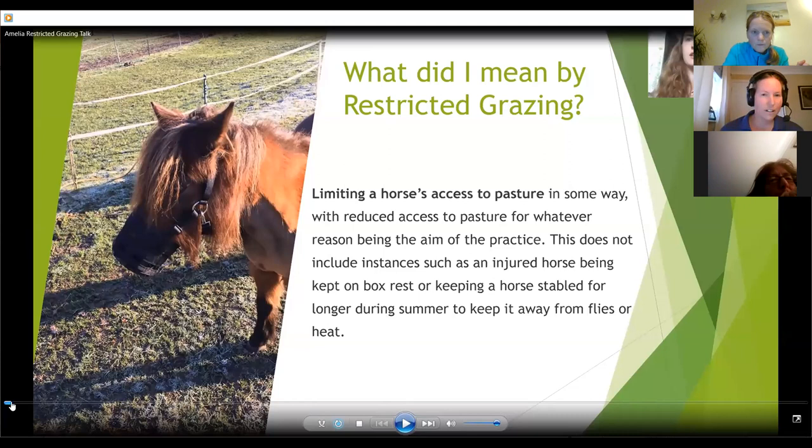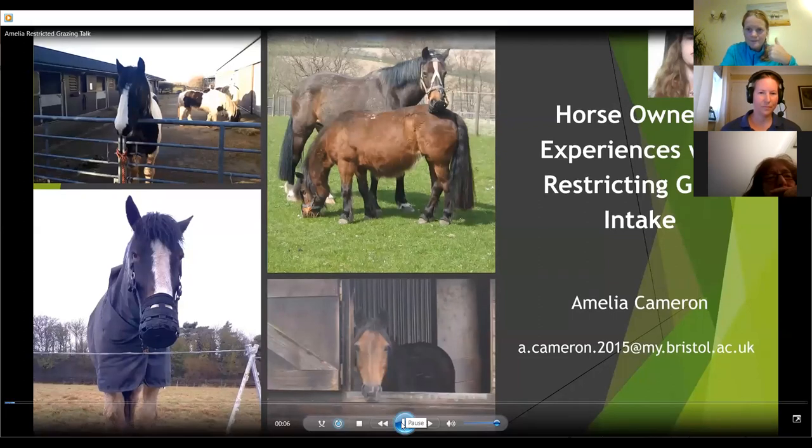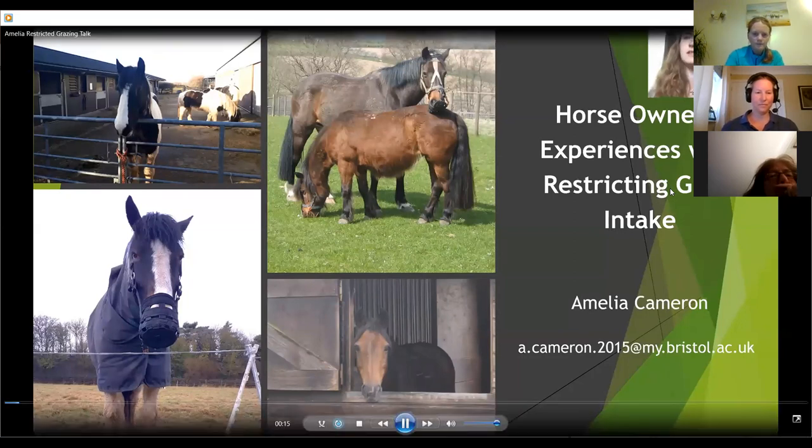Hi, I'm Amelia, and I'm going to talk a bit about the results of a questionnaire I created as part of my master's project. The focus of this was on the experiences of UK horse carers when restricting grass and taking their horses off pasture. If anyone listening took part, thank you very much for helping me with my project and taking the time to answer my questionnaire.